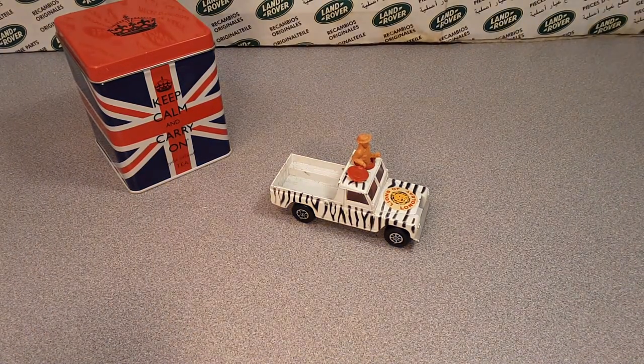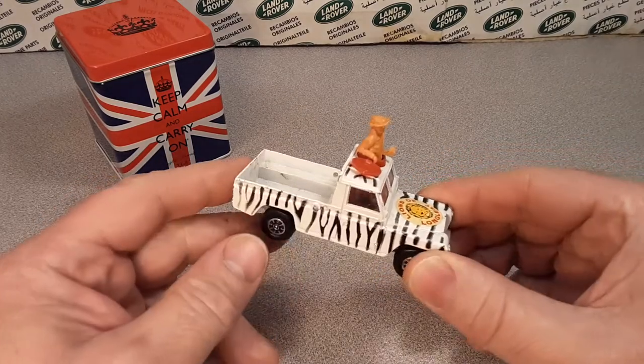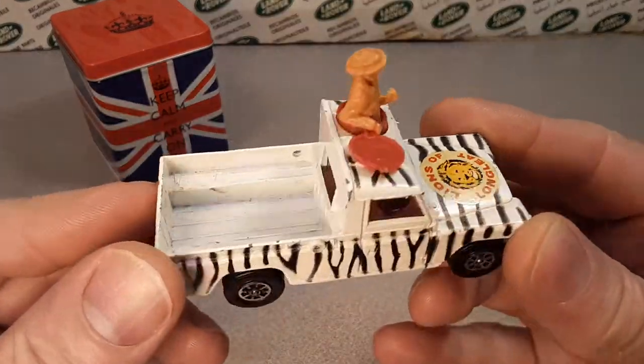G'day, g'day! How the heck are ya? Ha ha ha! This is your friend Dan-O! Welcome to Roverland and we got a what a Wednesday!